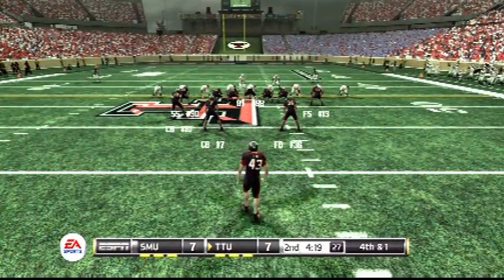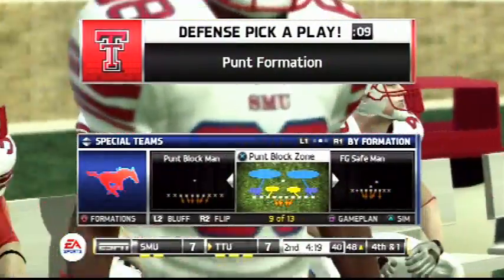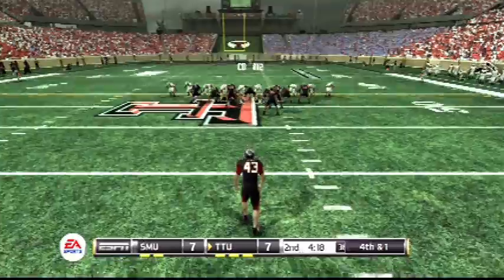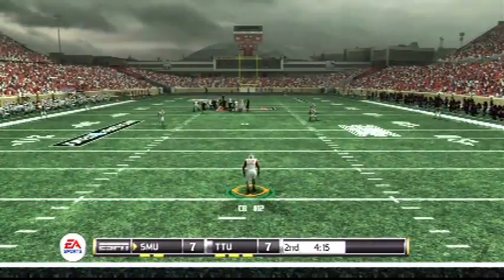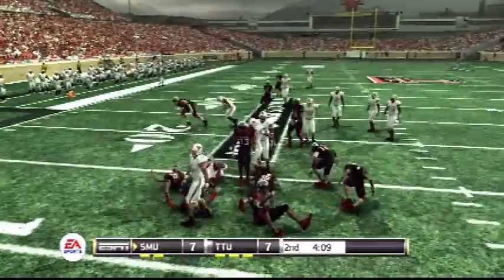It's fourth down. Here comes the punter looking to boot this one away. The defense calls a timeout. And they could really put their opponent in bad field position with a good punt here. He'll field it at the seven.